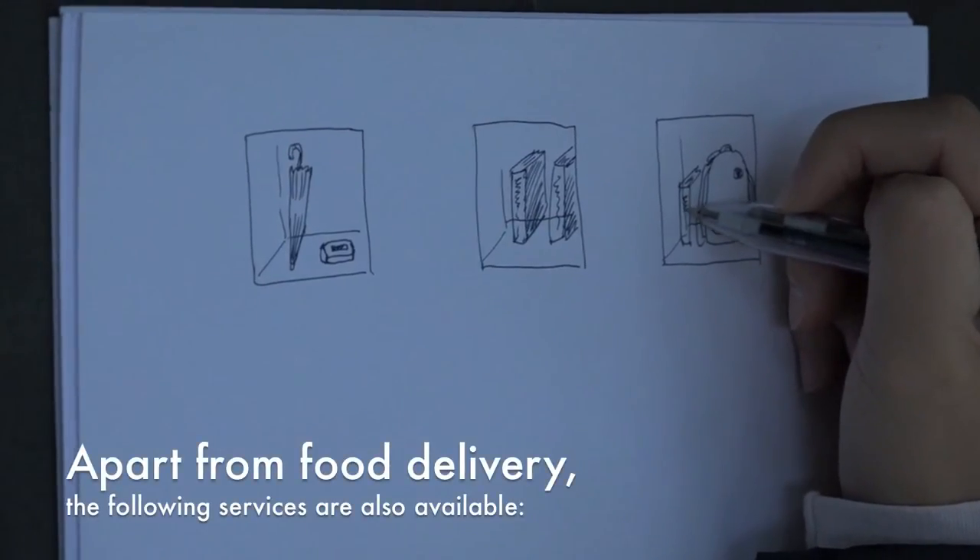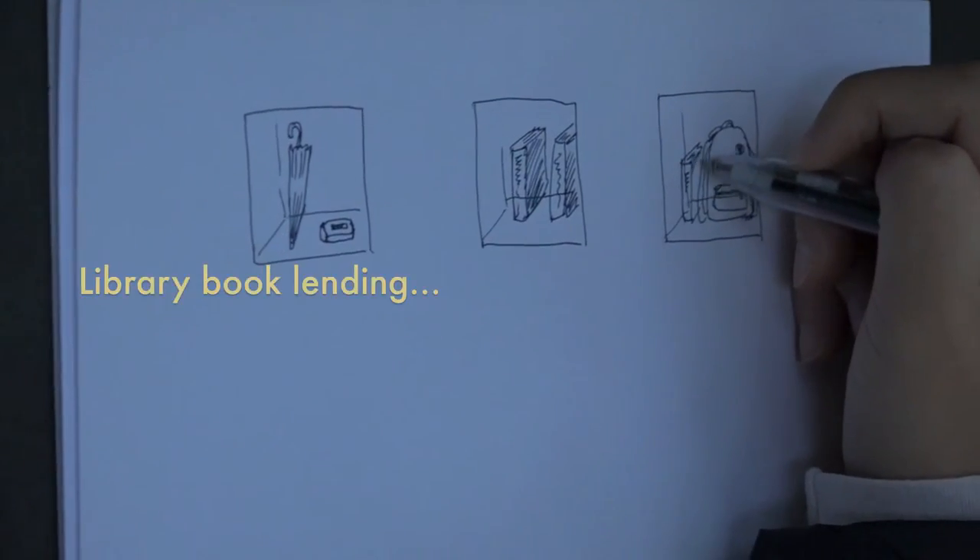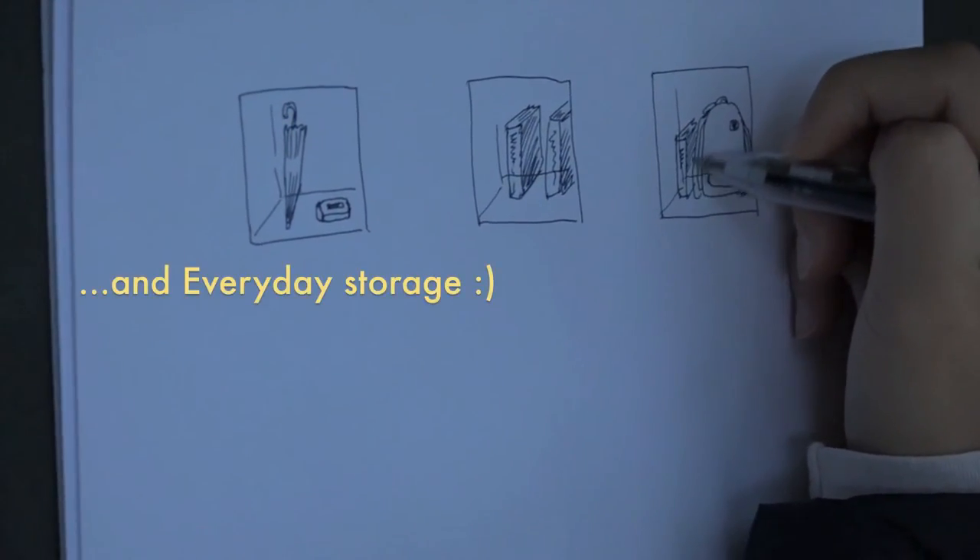Apart from food delivery, the following services are also available: item delivery, library book lending, and everyday storage.